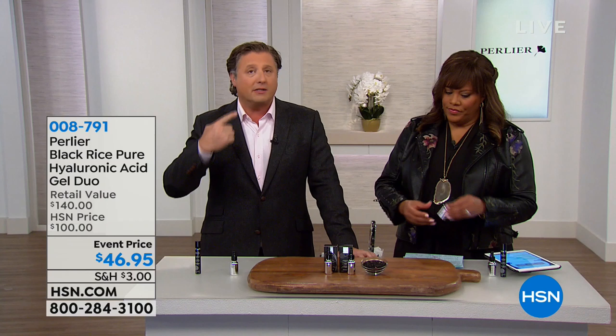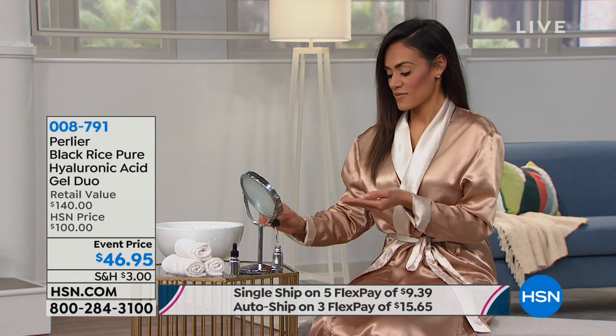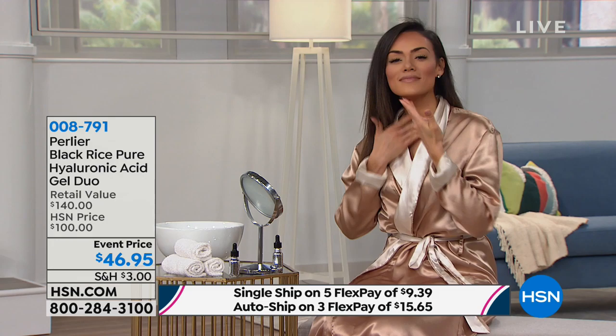Around your neck and decollete you have very thin skin, and because your skin is so thin you don't have as much activity happening there. But the fact that it plumps up and gives you the appearance of tighter-looking skin — anywhere you have a little bit of sagging. If you're going to do the auto ship, remember you're going to lock in this price, and it's just going to be three flexible payments instead of five. Normally you'd pay $140 for two, but today you're getting two for $46.95.